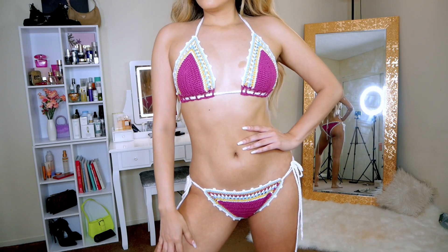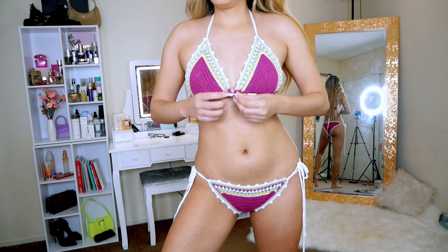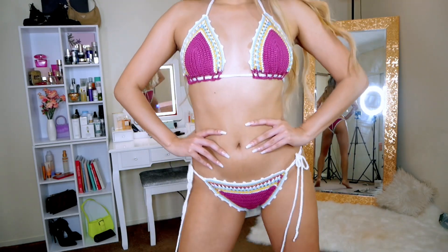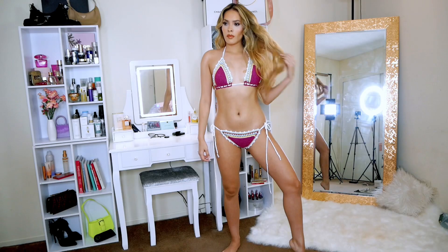Next is this gorgeous crochet bathing suit. I'm very in love with this bikini — it's super flattering and the colors are beautiful, very tropical. The top fits perfectly and covers very well while still being adjustable. All these crochet pieces from Fashion Nova are so beautiful, they're definite must-haves. The bottoms sit low on the hips and show a little skin but are modest at the same time. This is one of my favorite bikinis so far.